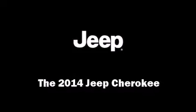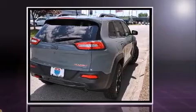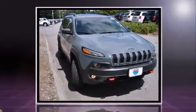Take command of the road in the 2014 Jeep Cherokee. Under the hood you'll find a six cylinder engine with more than 270 horsepower, providing a smooth and predictable driving experience. Four-wheel drive allows you to go places you've only imagined.